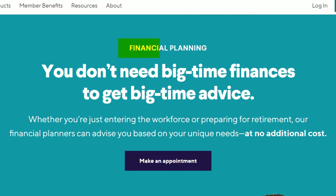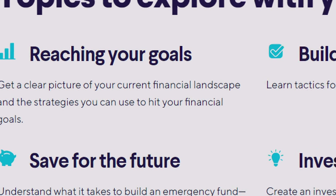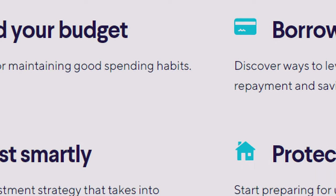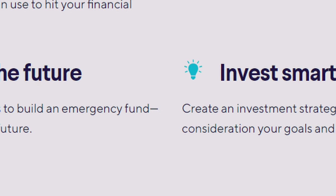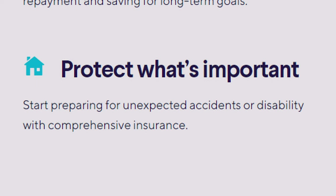Another perk of investing with SoFi is that you can actually speak to a financial advisor for free. Many firms charge a percent fee based on the assets you have with them, and others could charge you hundreds of dollars for a session — and it's included for free with SoFi. Things you could discuss with your financial advisor include strategies to reach your financial goals, creating a budget, how to smartly borrow money, how to save for your future, creating an investment strategy based on your financial goals, and how to protect yourself from unexpected circumstances with insurance.